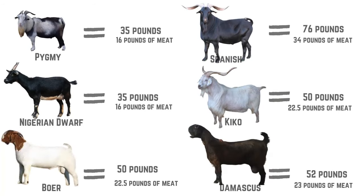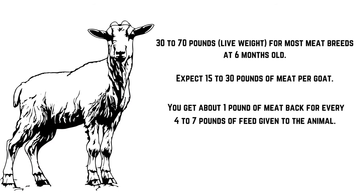Breed has a lot to do with growth rates. I asked several people about their goats and most just gave me their best guesses — I found very little data on different breeds' growth rates, so if you raise goats and regularly get them on the scale about once a month, please comment below. All these breed sizes and numbers are based on goats at 6 months old. Most meat breeds weigh 30 to 70 pounds at 6 months, giving you 15 to 30 pounds of meat — for every 4 to 7 pounds you put in, you get about a pound of meat back.